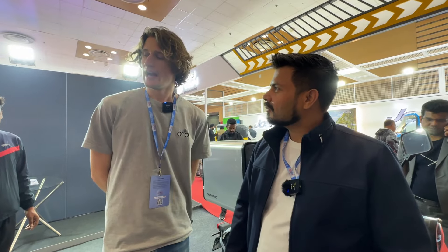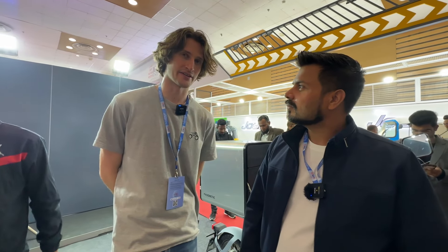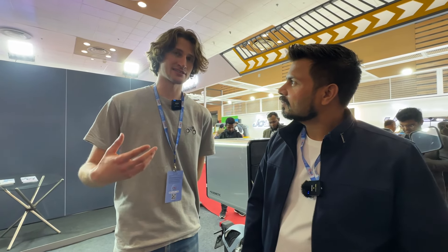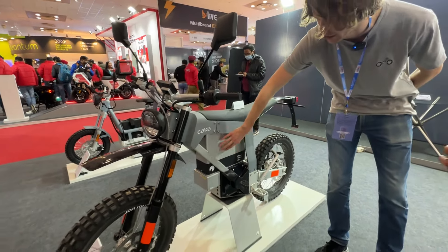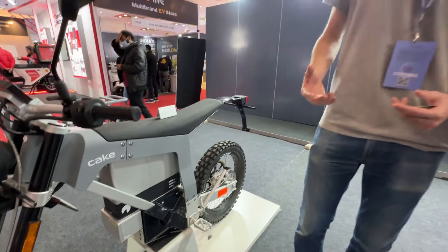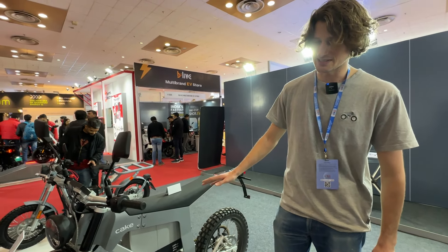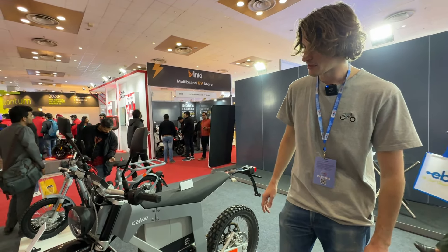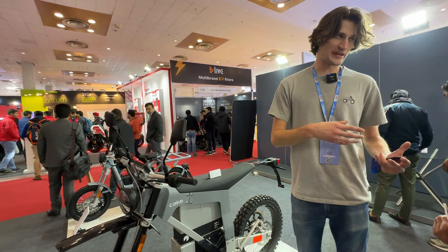My name is Nils. I work at Cake — we are a Swedish company. Our whole design philosophy is that with an electric drivetrain, there is no need to build motorcycles as they have been built traditionally for the past 60–70 years. So instead of just putting electric drivetrain components — motor, battery, controller — on a regular chassis, we decided to build the whole bike around the electrical drivetrain. All of the components have been built from scratch, because motorcycle components were too heavy and bicycle components were too weak.